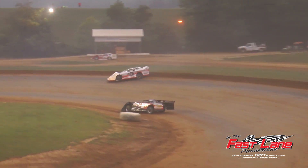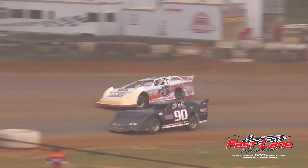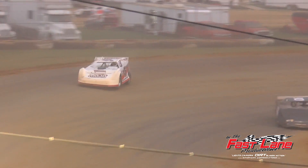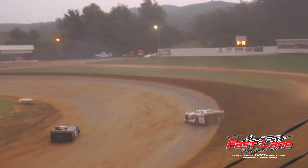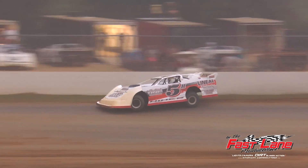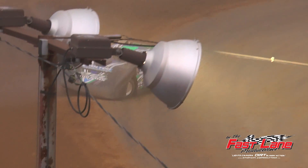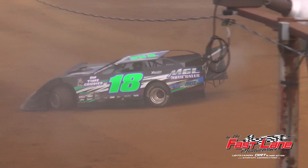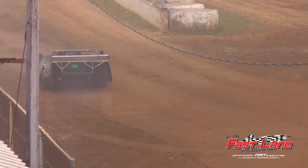Tim Tunget up in smoke here in turn four — he's going to run until it blows. Two laps to go for Jeremy Hines. Caution, yellow is out. Tim Tunget over in turn number four — slow to a stop up in turn number four. Caution is out for Tim Tunget.